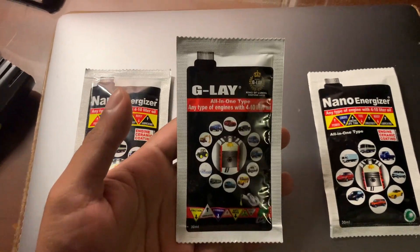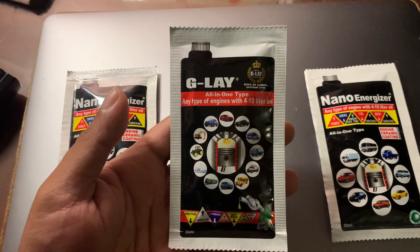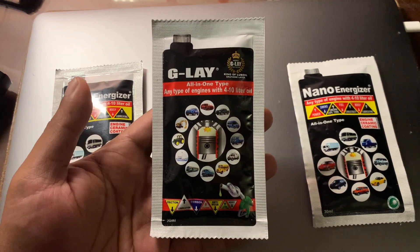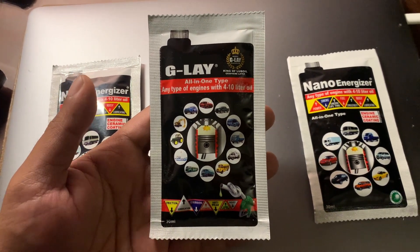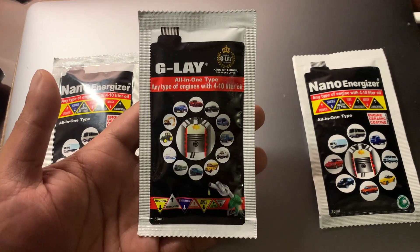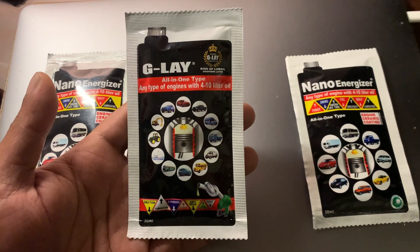They also have a brand-new product called G-Lay. It's just been launched this year, as far as I know, and has been in their R&D for quite a while. It's the next generation of nanotechnology-based engine oil additives for increased fuel efficiency and reduced emissions.